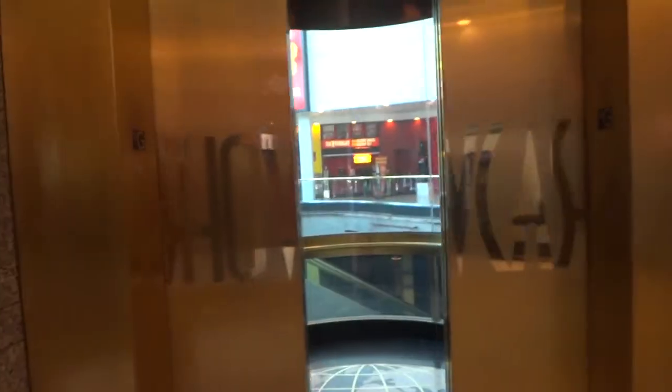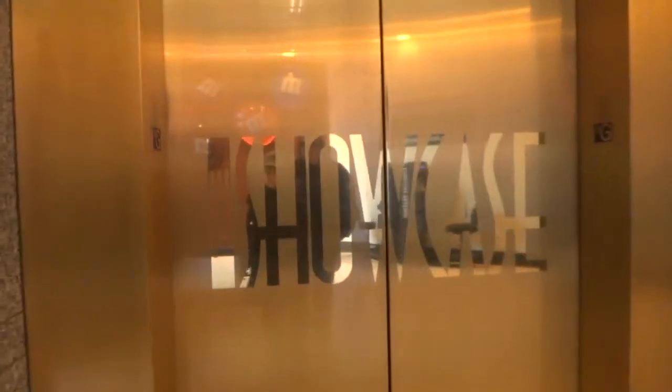And here we are. This is a Schindler elevator. Don't know why the door close doesn't work, but alright. There's the elevator and here it goes — that's it.